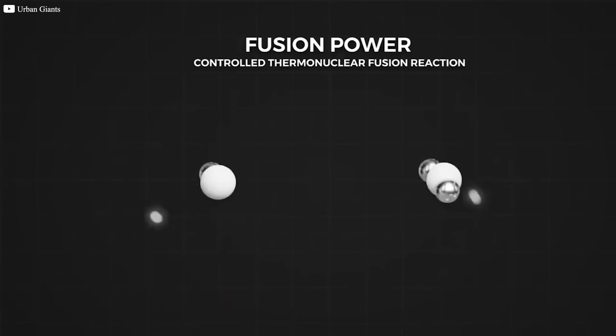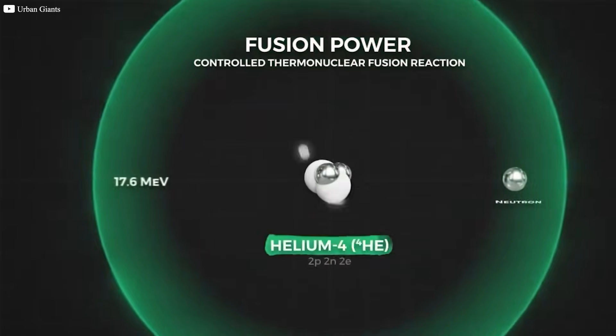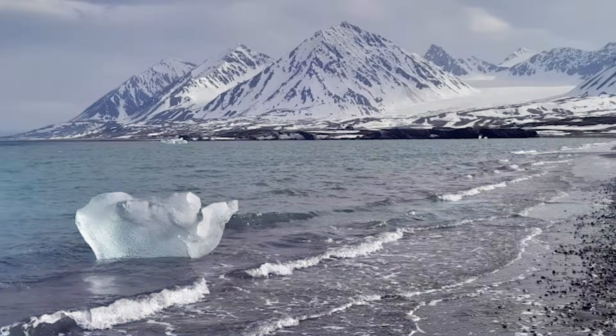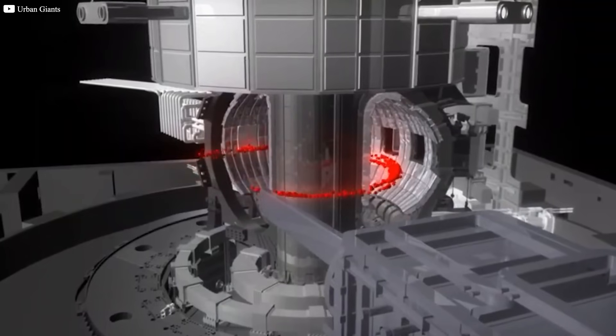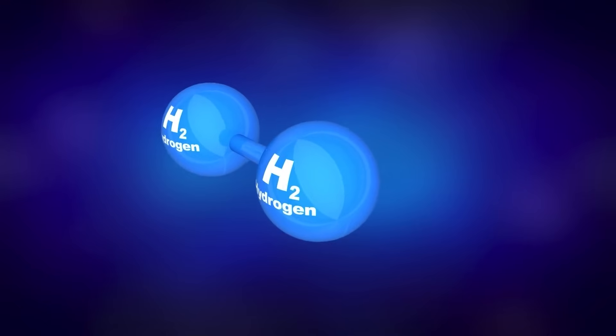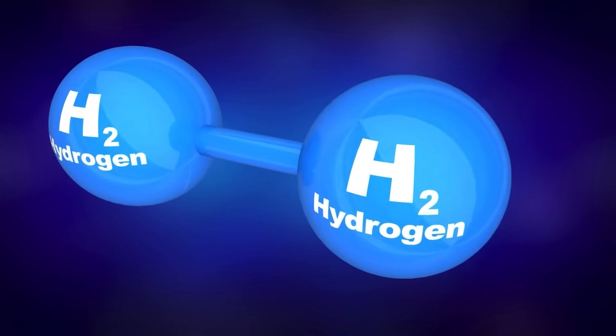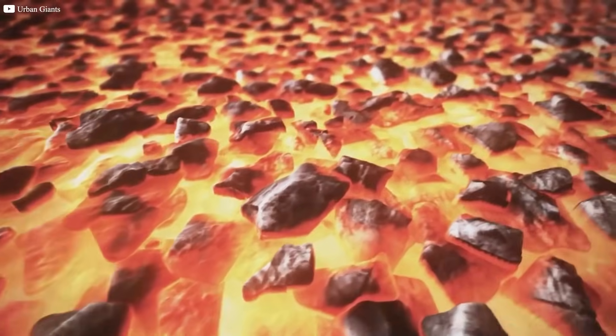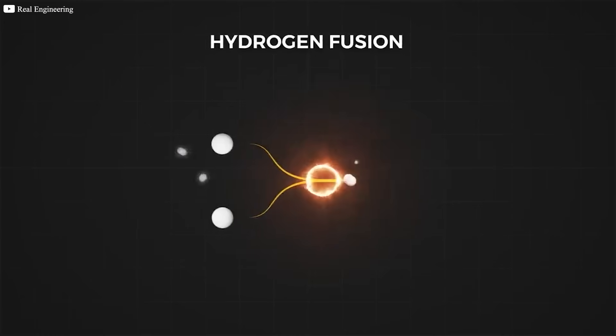Fusion flips the script. Instead of splitting atoms, it fuses them — just like the sun. The result? Immense energy, no carbon emissions, no meltdown risk, and minimal short-lived waste. Fusion uses hydrogen isotopes, common and found in water. When fused, they produce helium, a harmless gas. No toxic leftovers, no weapons-grade material. Safety is built into the physics — if something goes wrong, the reaction simply stops.